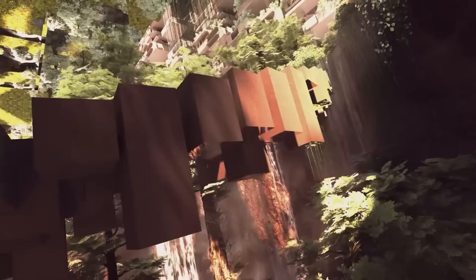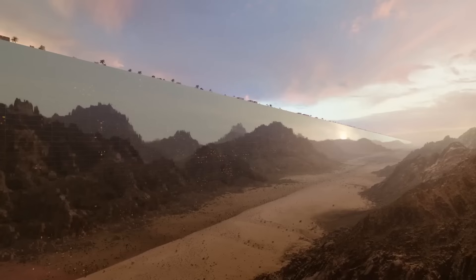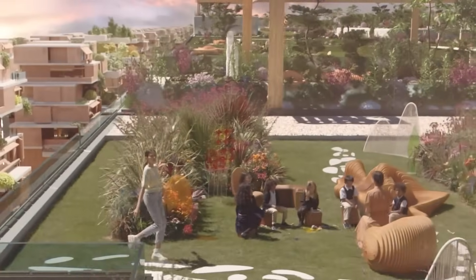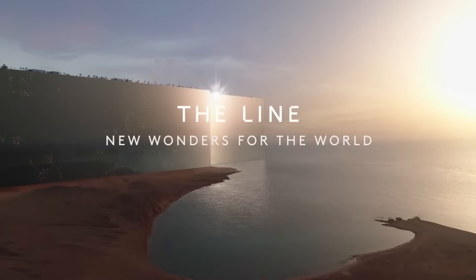So, would you live in The Line? Let us know in the comments — because this isn't just Saudi Arabia's future anymore. It might just be ours. If you liked this video, give it a thumbs up, and subscribe if you'd like to see more updates. Click the bell icon so you don't miss any videos, and don't hesitate to leave suggestions in the comments for the next video. Thanks for watching.